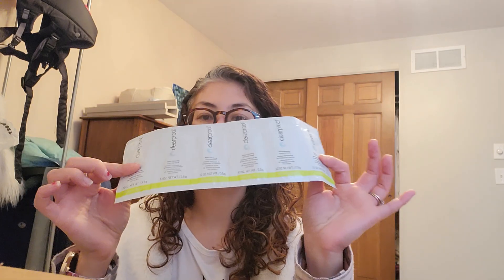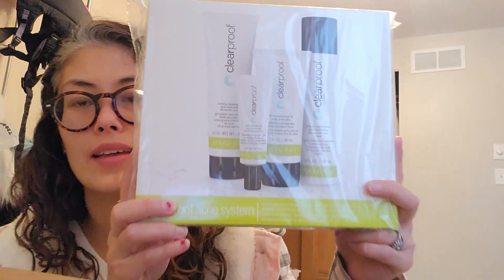So obviously I got samples — the Clear Proof samples. I did have a customer get the whole Clear Proof set for her daughter. I also got eyeliner and puffiness reducers. I thought I got more than one, but that's okay.